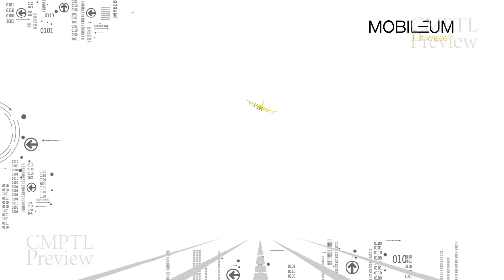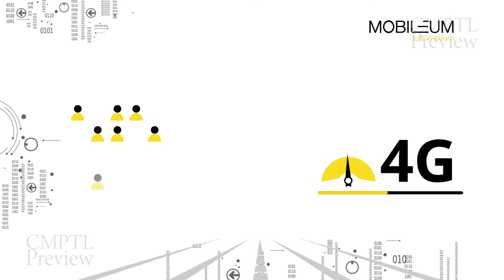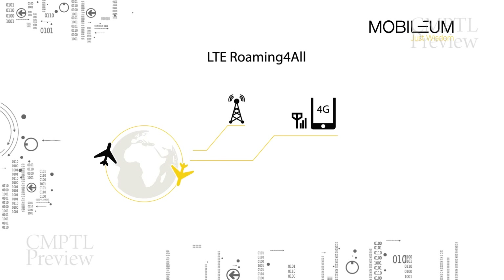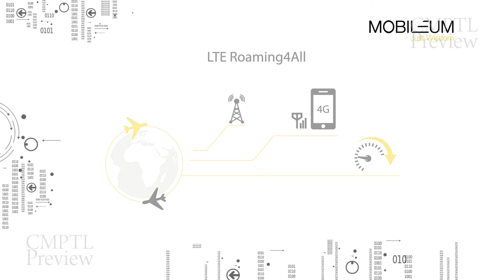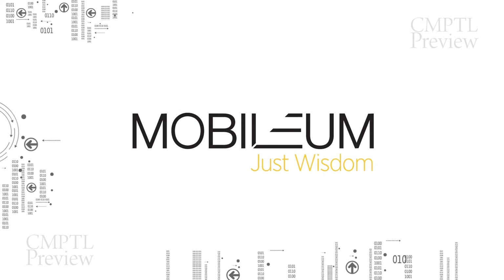Plug in any gaps in your LTE roaming network by adopting Mobilium's LTE Roaming for All. Provide LTE service to outbound roamers with quick launch of 4G outbound roaming service within your affiliates. Give your subscribers the best experience wherever they roam around the world. Helping operators launch and monetize their LTE network capabilities with Mobilium's LTE solutions.